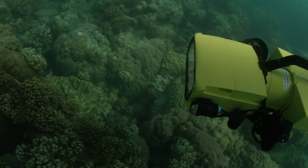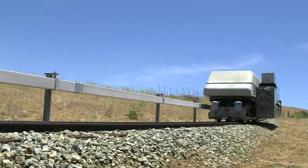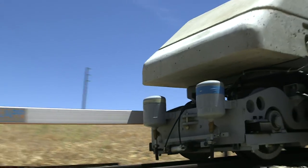This week: robot hunts killer starfish, hurricane in a tube, and gravity train runs out of steam.